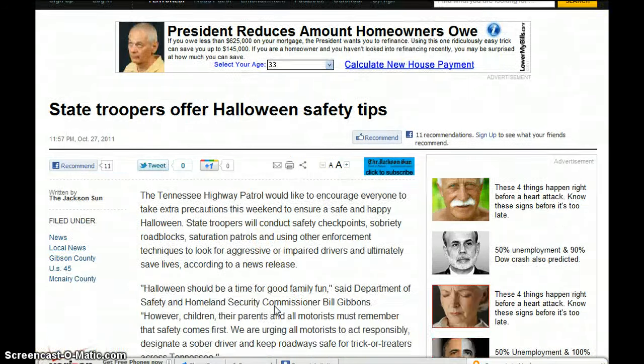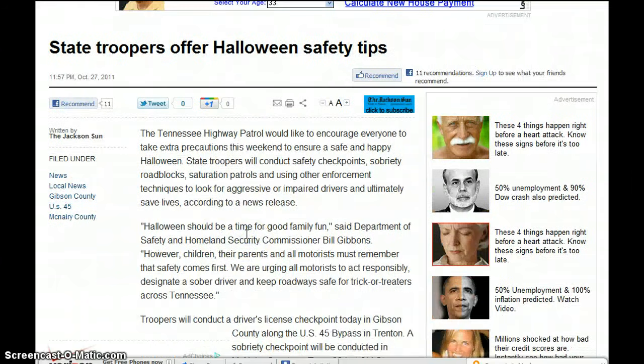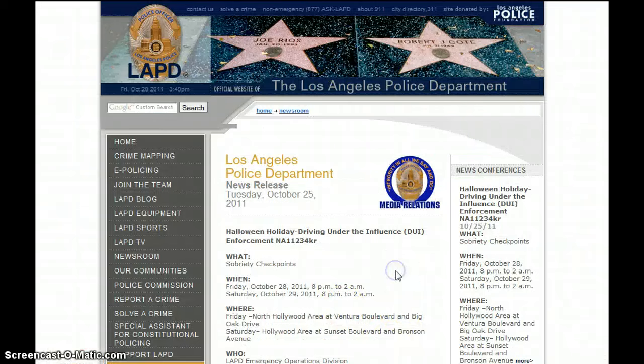State troopers offer Halloween safety tips — the Tennessee Highway Patrol encourages everyone to take extra precautions for a safe and happy Halloween, which is All Hallows' Eve, brought to you by your Luciferian worshipping cult known as the Powers That Be. As we worship their holiday and send our loved ones out to go to strangers' houses, the Tennessee Highway Patrol is going to be there. And they already have DHS on the highways, so they're already in gear.